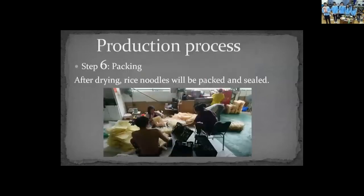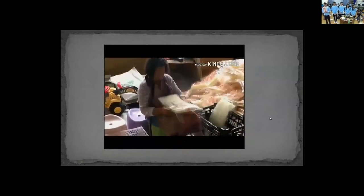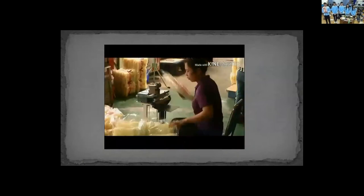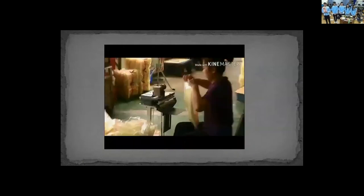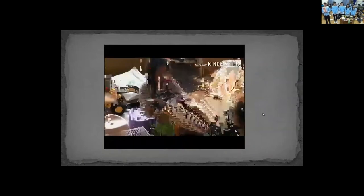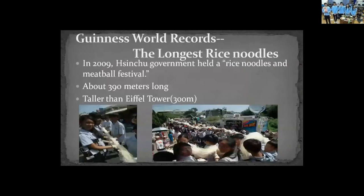Step six, packing: after you dry the rice noodles, you put them in a plastic bag and seal them so that you can sell them.